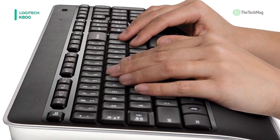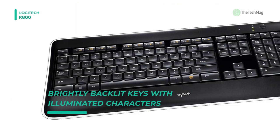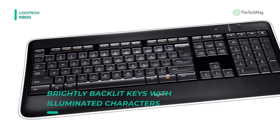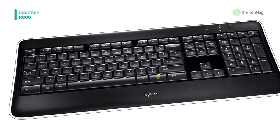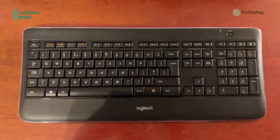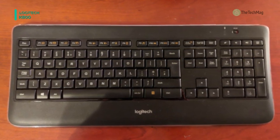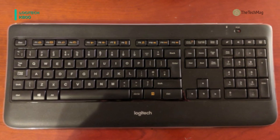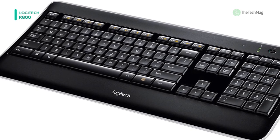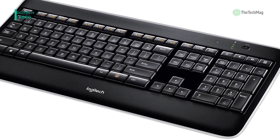The sleek, streamlined design takes up minimum space on your desk, and wireless connectivity provides you long-range freedom. This keyboard also highlights Logitech's PerfectStroke system, so you can benefit from comfortable, fluid, quiet typing. The K800 keyboard boasts a full-size layout, so you can operate quickly and comfortably, and it can be stored standing up to free up space on your desktop.